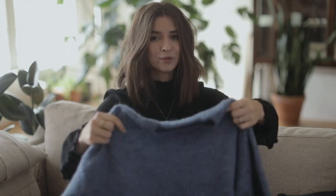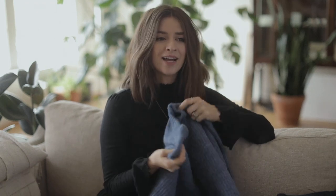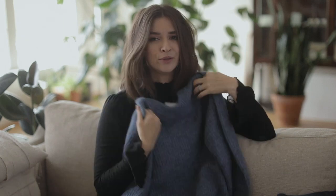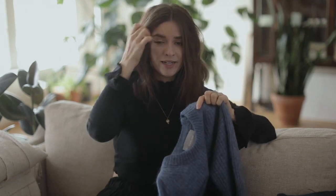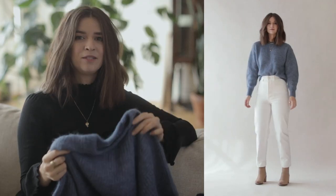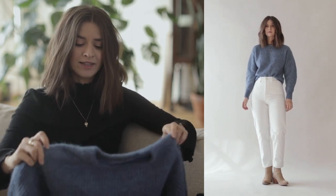First, I picked up this alpaca sweater from Everlane. You guys might have seen my earlier video where Everlane sent me a black one of these. I found that I wore it all the time and it was hard to take off — it was so soft and comfortable — so I ended up buying one in blue. I've actually been bringing this color into my wardrobe a little bit.